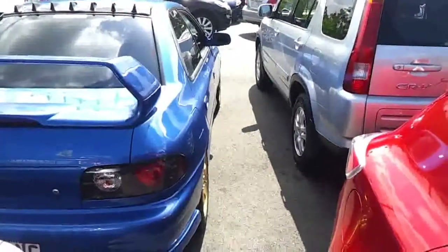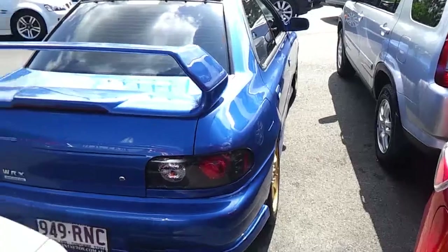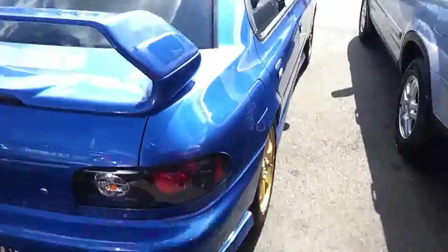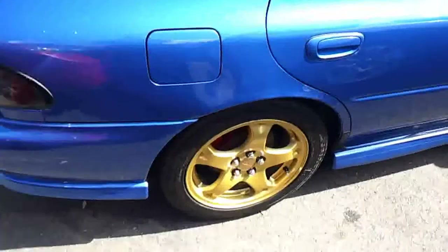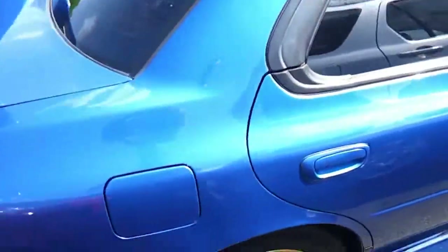I'll give you a look straight down the body line on the driver's side of this particular vehicle — very well presented in person. The modifications have been tastefully done. You can see the alloys are in very good nick, no scuffs or marks on them whatsoever, and as I mentioned it's got four brand new tyres fitted to this vehicle as well.